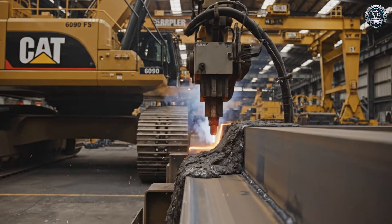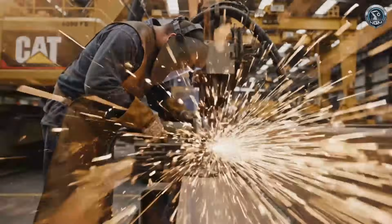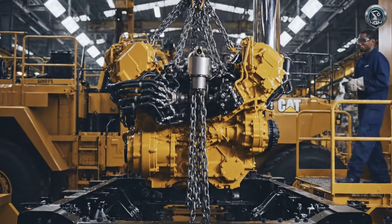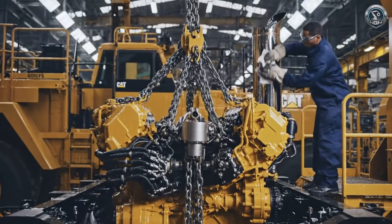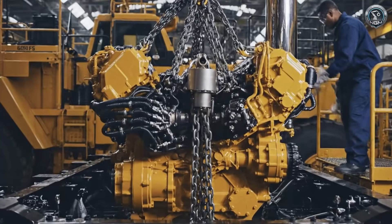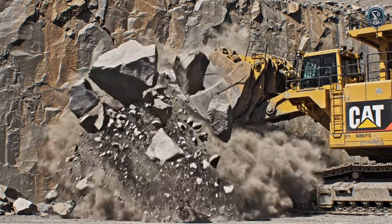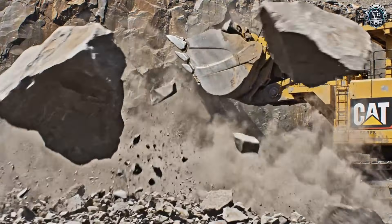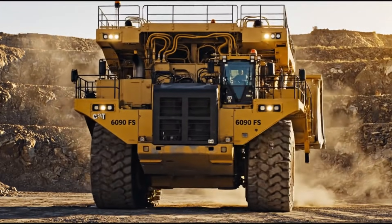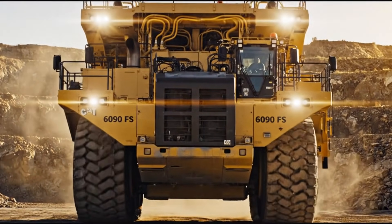Forged in the heat of the arc, thousands of man-hours fused the skeleton into an unbreakable whole. Given a heart of twin diesels — 4,500 horsepower waiting to be unleashed. The Caterpillar 6090 FS: there are shovels, and then there is the king.